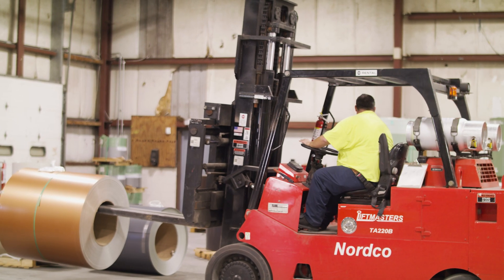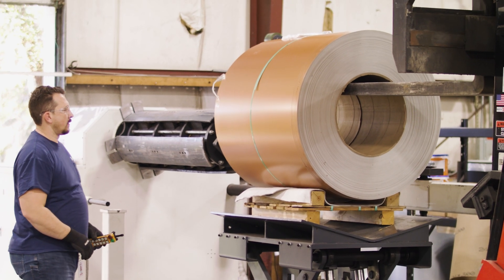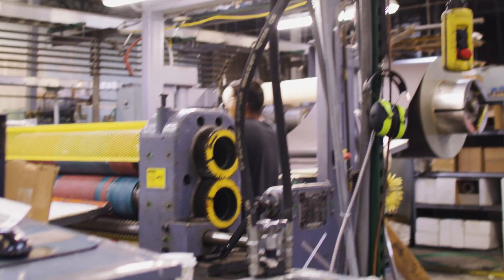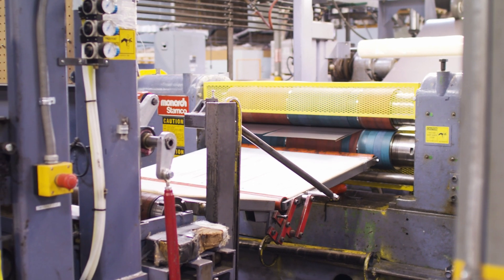Once your order comes in, the operator will pull the right master coil that matches the material type, thickness, and color. The operator will prepare this slitting run by loading the master coil onto the machine, prepping the slitting heads to the desired width, uncoiling the first couple wraps of the master coil, and feeding it through the machine.